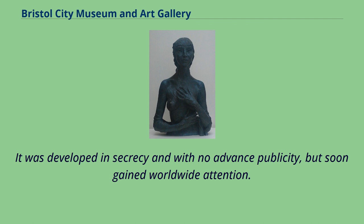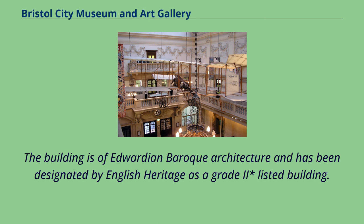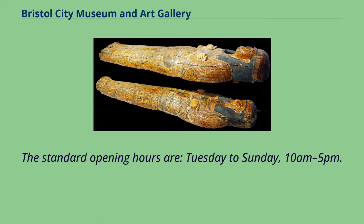The building is of Edwardian Baroque architecture and has been designated by English Heritage as a Grade II listed building. The standard opening hours are Tuesday to Sunday, 10 a.m. to 5 p.m.